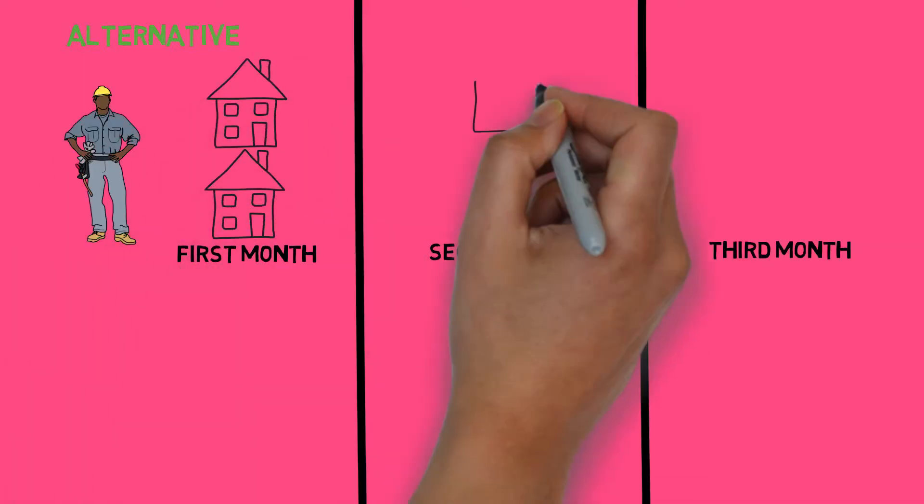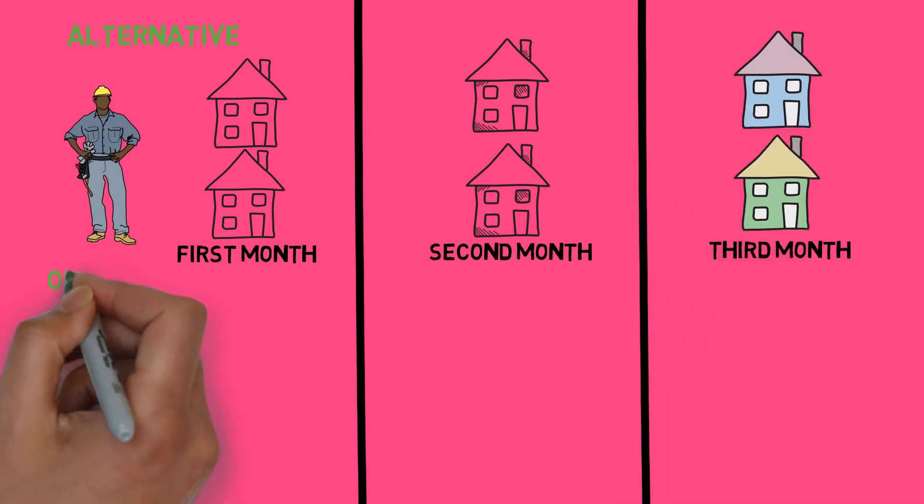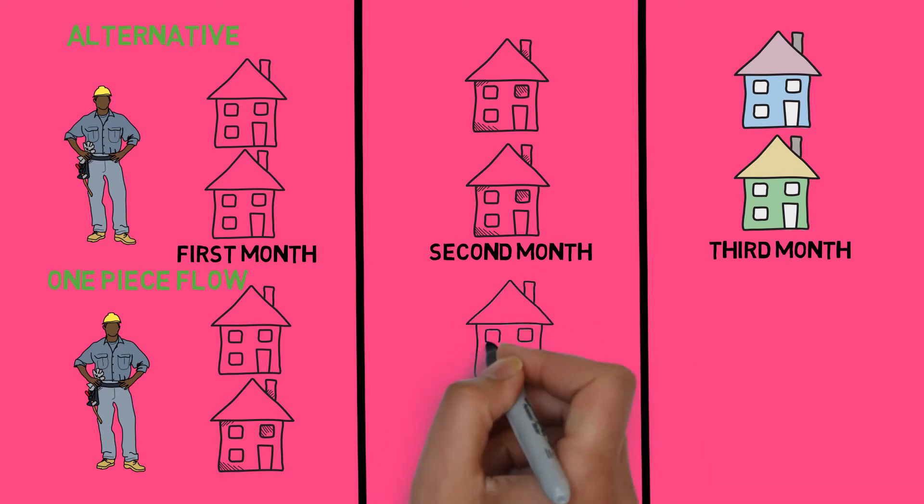A one-piece flow system, which is every worker being responsible for producing only one item from start to finish, will allow workers to produce less inventory, make fewer mistakes, and create less waste.